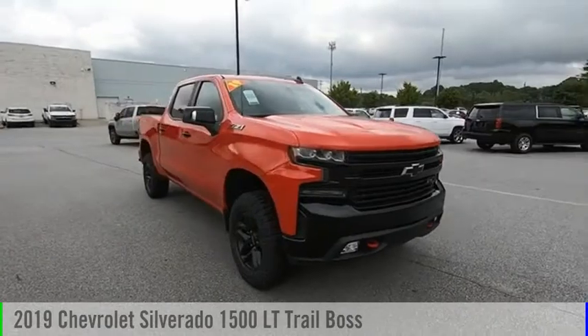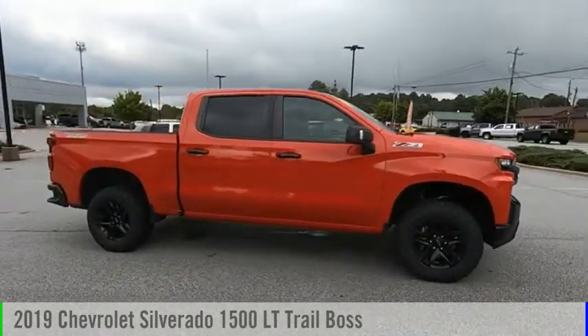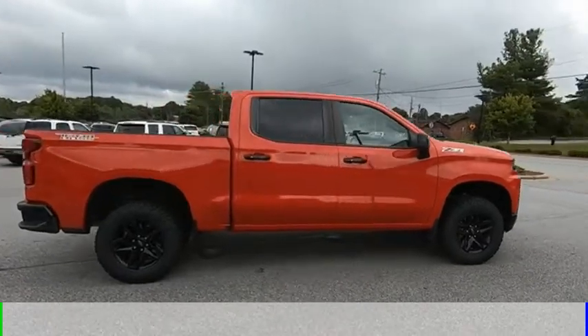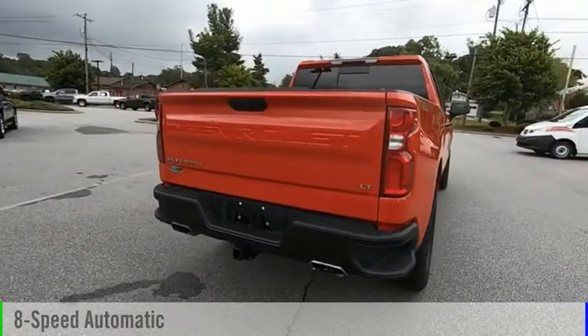You are going to love the 2019 Silverado 1500. This vehicle is powered by a 4-wheel drive, 8-cylinder, 5.3-liter engine and comes with an 8-speed automatic transmission.